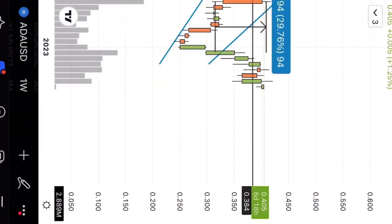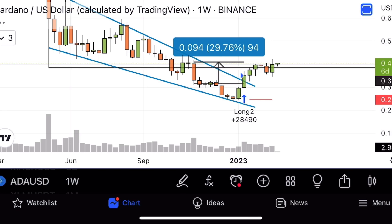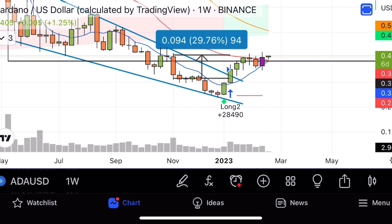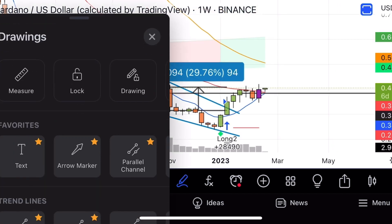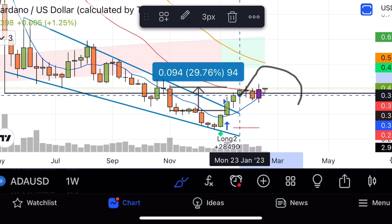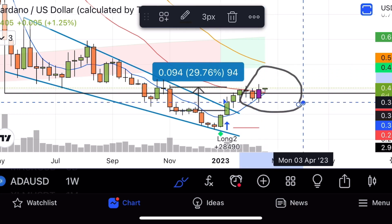We have a really cool technical indicator that we're going to take a look at right now. Let's just hop on over to the weekly, taking a look at Cardano on the weekly. I want to draw your attention to this purple painted candle right here — this is the Alphaneumetrics Phantom Candle. This measures really big shifts in market demand and it usually signals a big move.